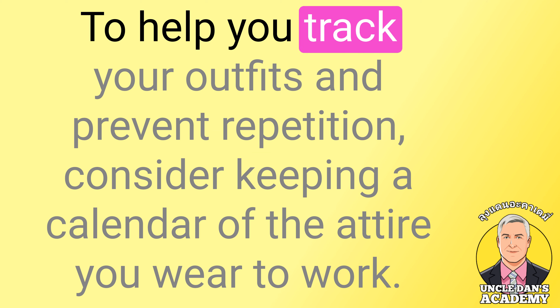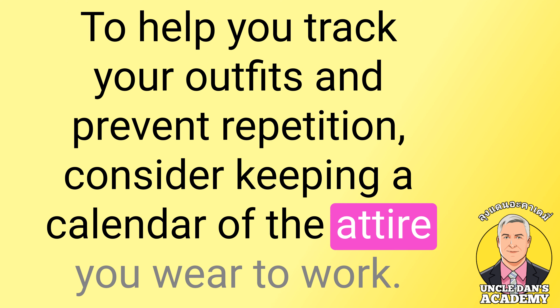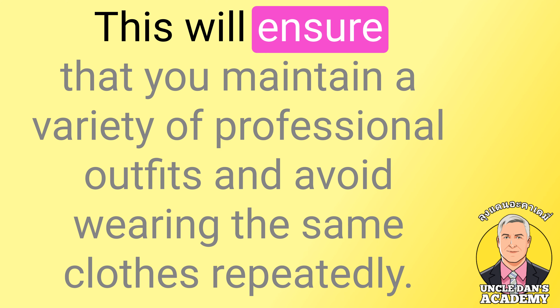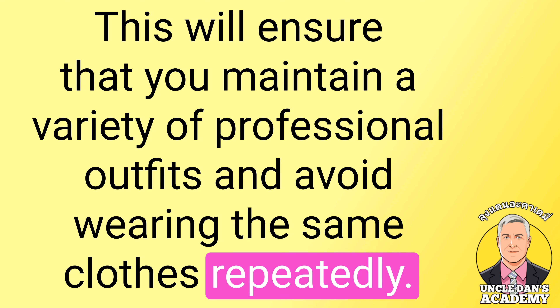To help you track your outfits and prevent repetition, consider keeping a calendar of the attire you wear to work. This will ensure that you maintain a variety of professional outfits and avoid wearing the same clothes repeatedly.